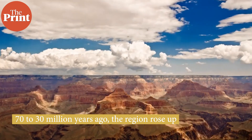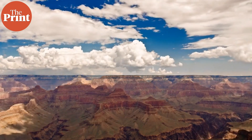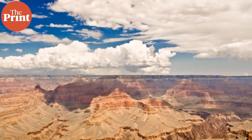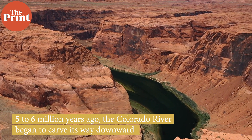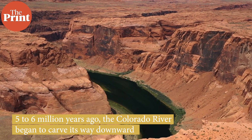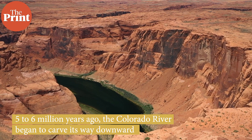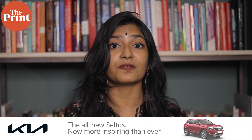About 70 to 30 million years ago, the whole region rose up as a result of plate tectonic movements, and the Earth now had a high and relatively flat Colorado Plateau. But about five to six million years ago, the Colorado River began to carve its way downward from the Rocky Mountains of Colorado. The water began to erode parts of the canyon, widening it into the steep gorge we see today. Still today, these forces of nature are at work, slowly deepening and widening the Grand Canyon.